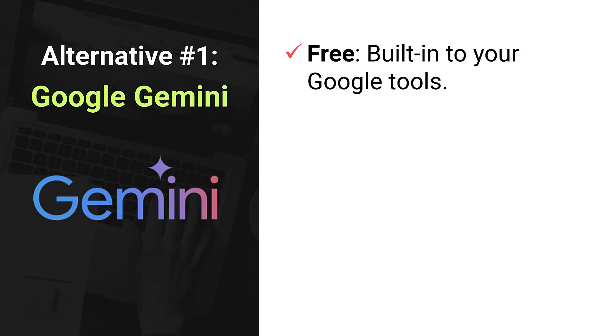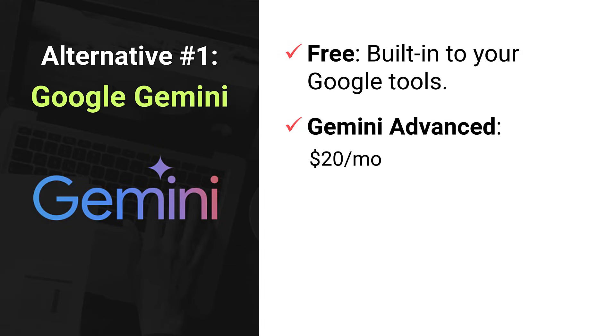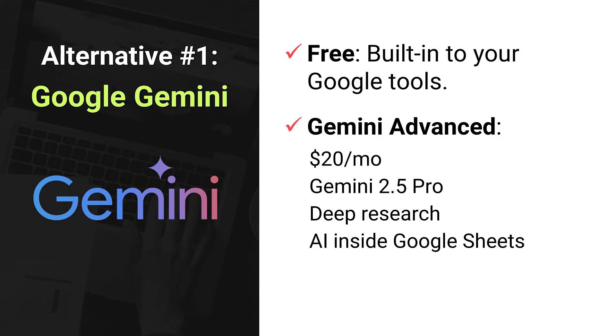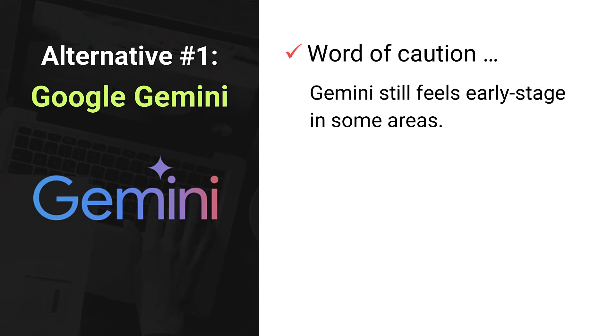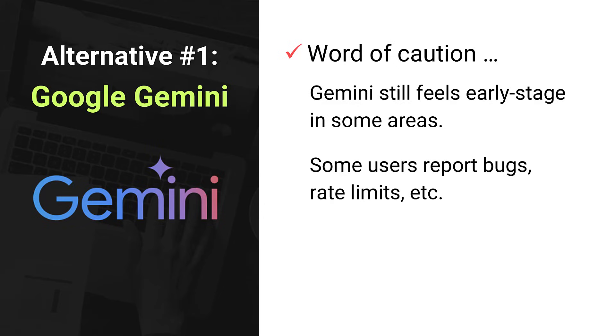As with ChatGPT, Gemini comes in two versions. There's a free version built right into Google tools that's plenty for everyday use. Then there's Gemini Advanced, which costs about $20 a month and unlocks their more powerful model, Gemini 2.5 Pro. With Gemini Advanced you get things like deep research for complex questions, AI-powered help inside Google Sheets, a voice chat mode called Gemini Live, and the ability to work on really long documents — even huge files with thousands of words or lines of code. If you're already using Gmail, Google Docs, and Calendar every day, Gemini might feel like plug-and-play assistance built just for you. Quick word of caution though: Gemini still feels early-stage in some areas. Some users report bugs, rate limits, and responses that sound a little stiff compared to ChatGPT. But if you're deep into the Google ecosystem, Gemini is definitely worth exploring.